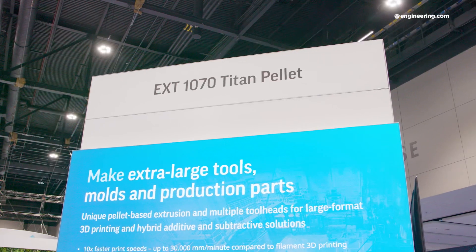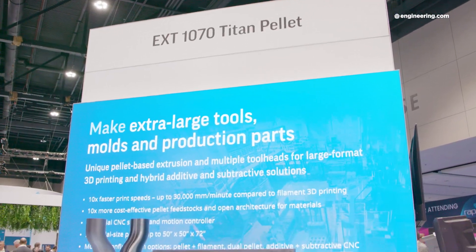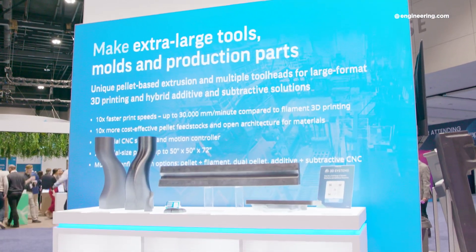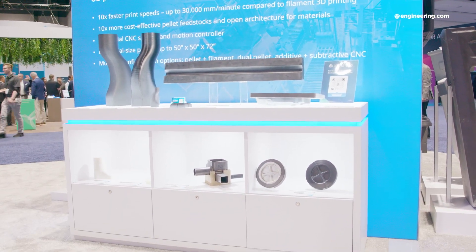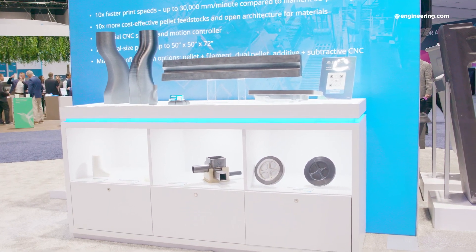The first implication is economics. It has a massive impact on economics. When you start to tap into commodity-grade injection molding plastics, it means you can expand the range of economically justifiable applications by an order of magnitude essentially. We're seeing customers do things with this platform that historically they could have done but could never justify from a cost perspective.